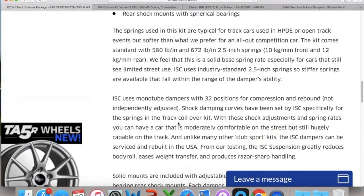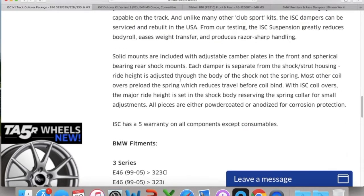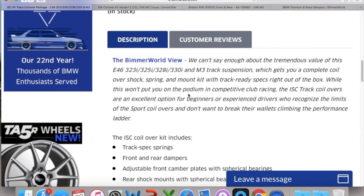What I liked about this package most is the linear spring rate: 10 kilograms per millimeter in front and 12 kilograms per millimeter in the rear — that's 560 and 672 pounds per inch for those in the US. It's linear, and that's what I was looking for. It has 32 adjustable positions for compression and rebound, though they're not independently adjusted, so it's a two-way. Bimmerworld describes the ISC track coilovers as an excellent option for beginners or experienced drivers who recognize the limits of sport coilovers and don't want to break the wallet climbing the performance ladder. That's exactly me.